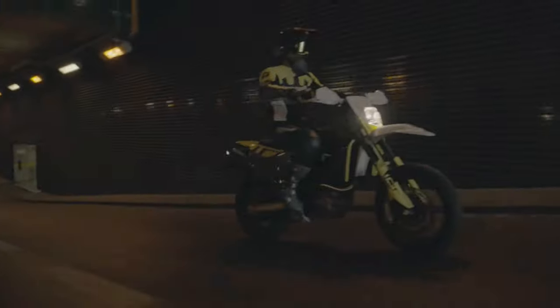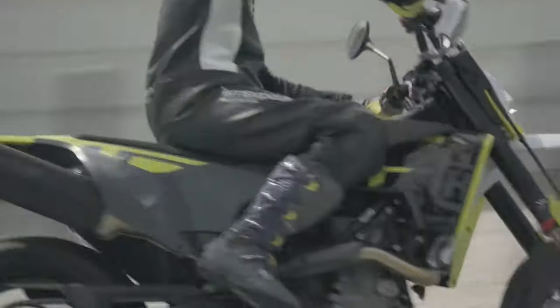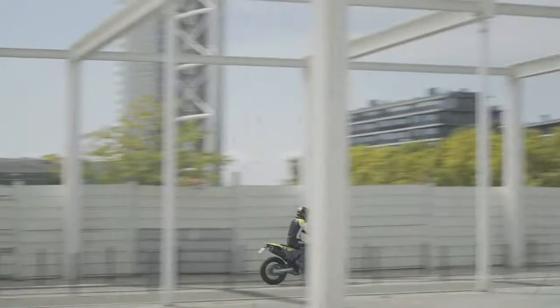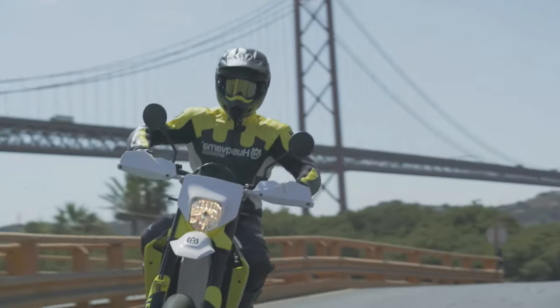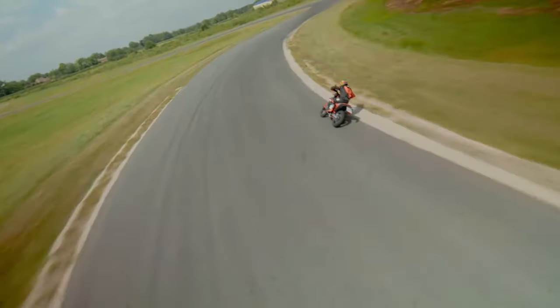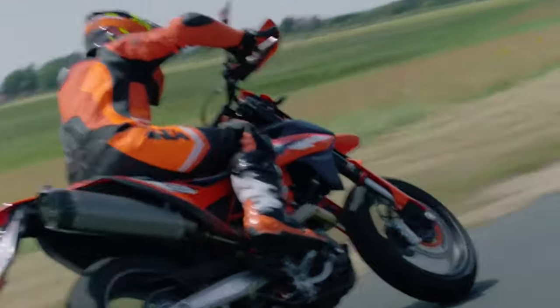Supermotos offer unparalleled bang for your buck in biking fun. Originating from single-cylinder motocross bikes revamped into track racers in 1970s U.S. televised races, the concept gained traction in France, becoming supermotored and inspiring street-ready versions. These bikes, though inherently dirt-focused with street modifications, lack touring practicality.